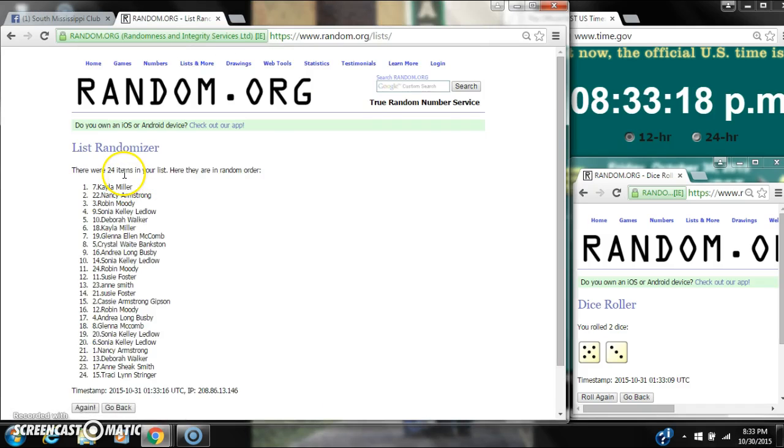After the first time, there are 24 items on the list. Kayla's on top, myself is on bottom. Dice calls for an 8.